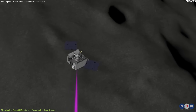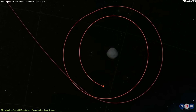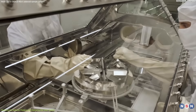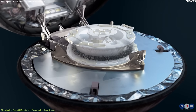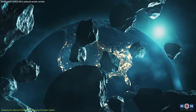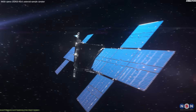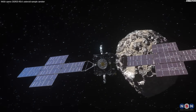They will compare its data with those obtained by OSIRIS-REx's instruments during its orbit around Bennu. They will also share some of the sample with other researchers around the world for further study. The analysis of the asteroid sample will take years to complete, but it will provide us with new insights and discoveries that will advance our knowledge of asteroids and the solar system. It will also help us prepare for future exploration missions to other asteroids and planetary bodies.